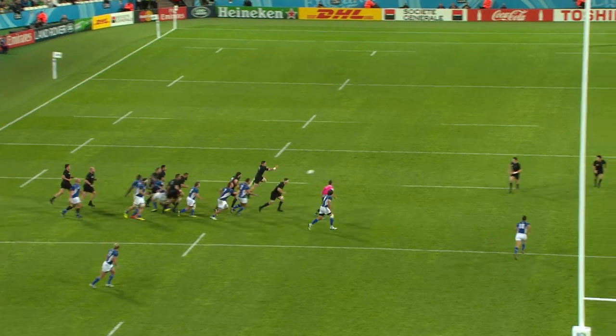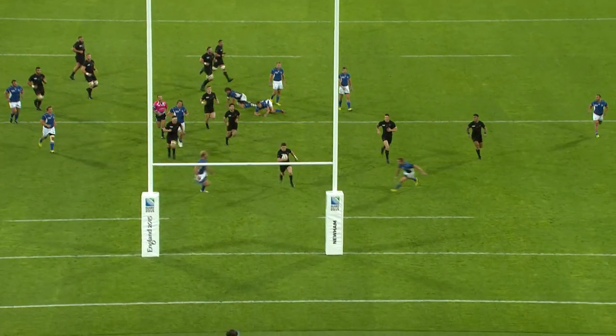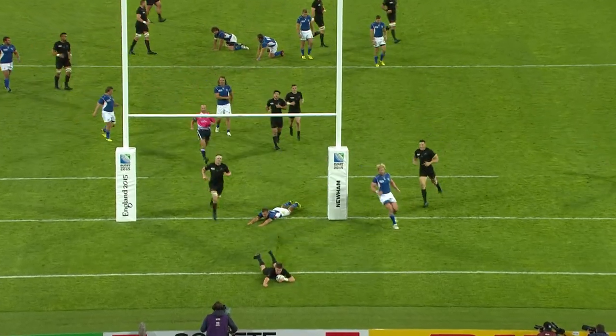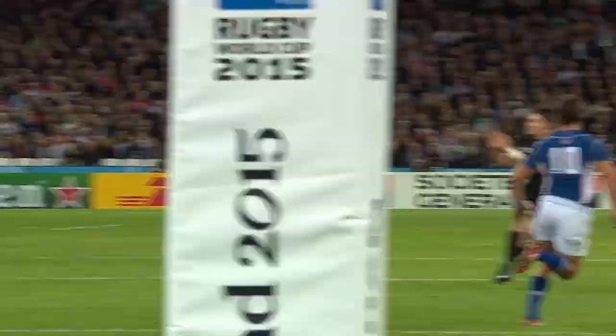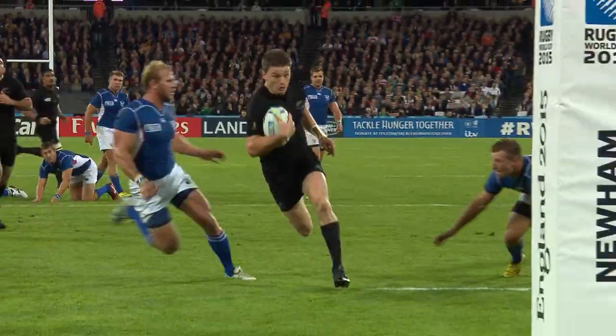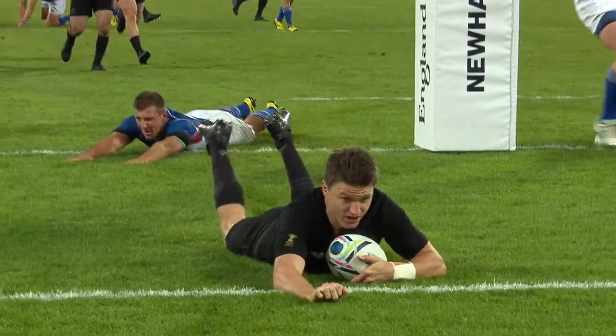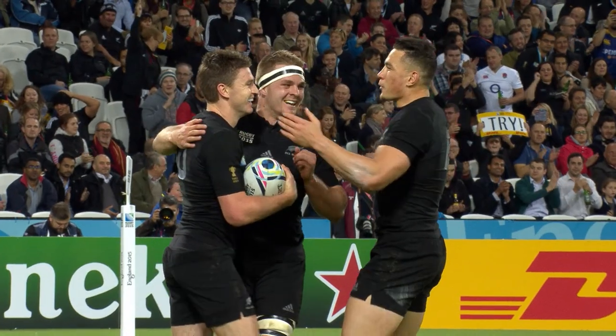Lovely line out ball, quick, and there's the big gap — too big, too much work for Berger. Kotze worried about the multiple runners outside him, and the gap — there it is, too easy. And all the way in, incredible pace. Shown at first receiver from Boden Barrett.